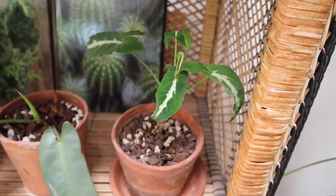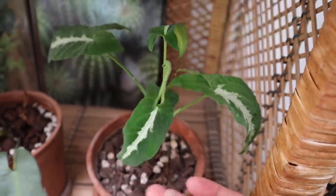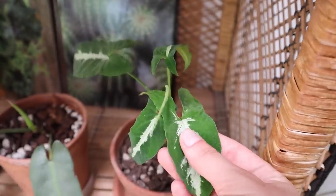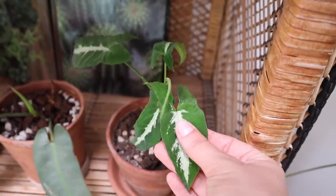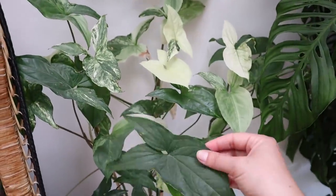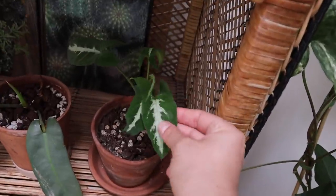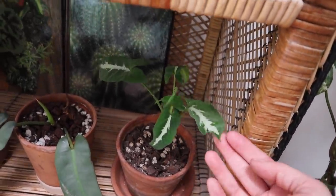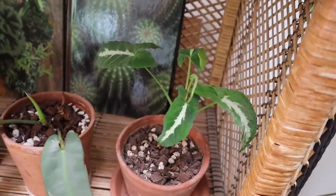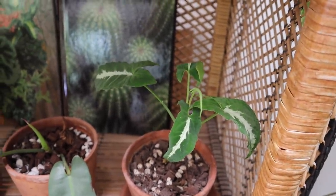I'm blanking on the name of this syngonium, but it's a really, really delicate, gorgeous syngonium. It puts out these cute little green leaves with silver in the middle, and these leaves are very, very thin in comparison to other syngoniums. I have another syngonium here that I'll talk about in a bit. The leaves feel a lot more papery on this one, which means it needs a bit more on the care side — a little bit more watering. I got this from a local nursery here in Columbia, and I quite enjoy it.